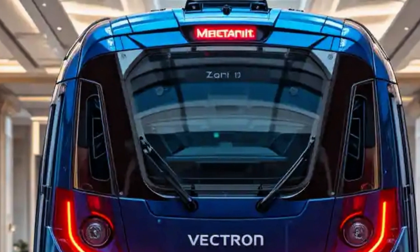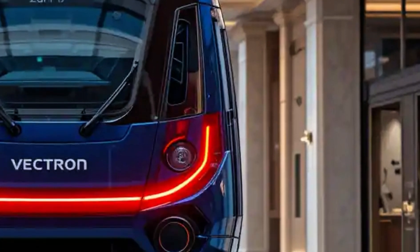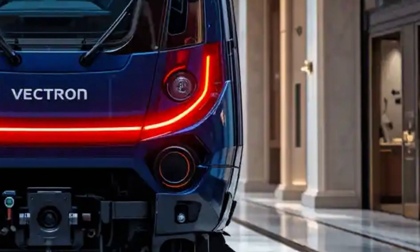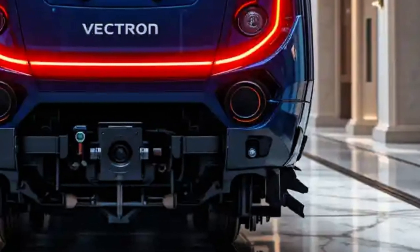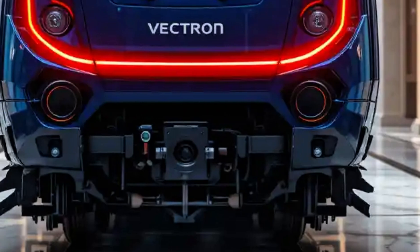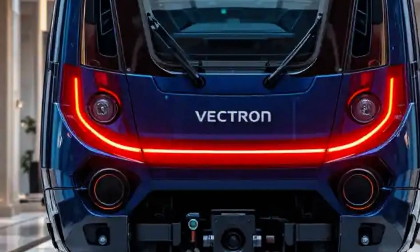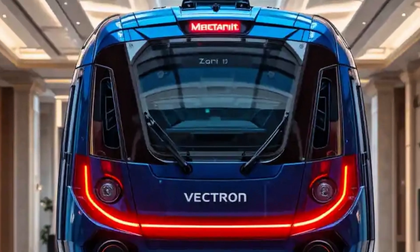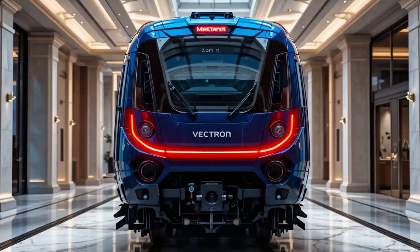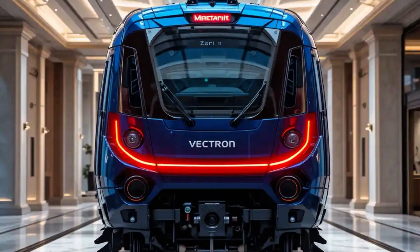Inside the cab, the Vectron is equipped with cutting-edge technology designed to enhance the driver's experience and optimize operational performance. The digital control systems are user-friendly and provide real-time diagnostics, energy monitoring, and route information. Ergonomic seating, climate control, and expansive visibility through large front and side windows contribute to driver comfort over long shifts.